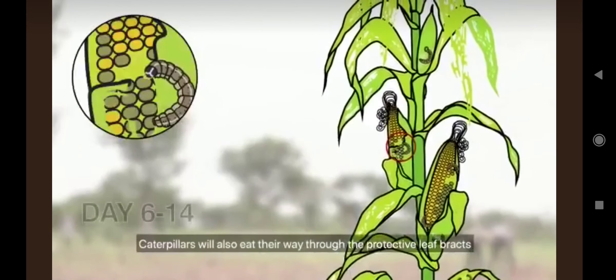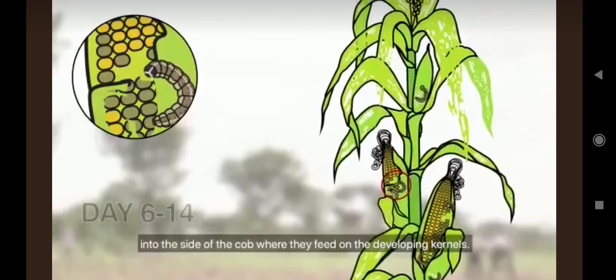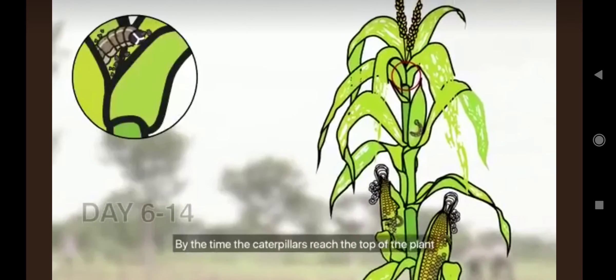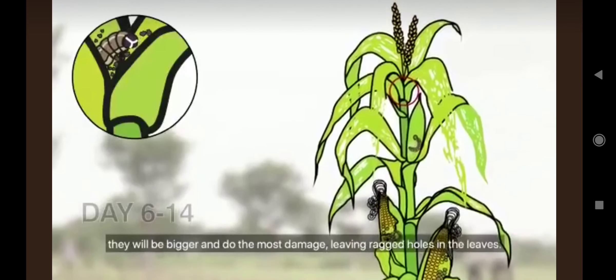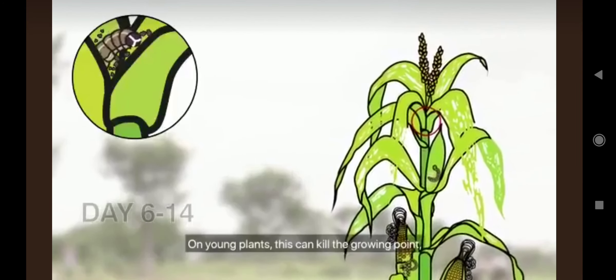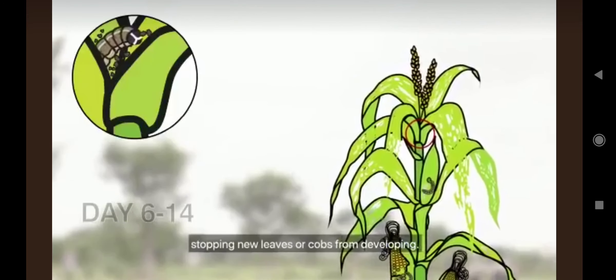Caterpillars will also eat their way through the protective leaf husks into the side of the cob, where they feed on the developing kernels. By the time the caterpillars reach the top of the plant, they will be bigger and do the most damage, leaving ragged holes in the leaves. On young plants, this can kill the growing point, stopping new leaves or cobs from developing.